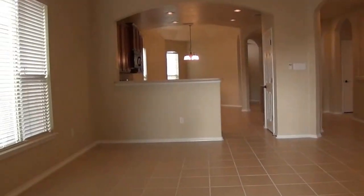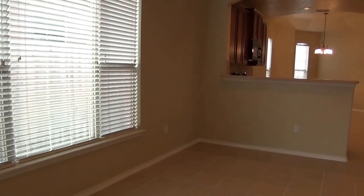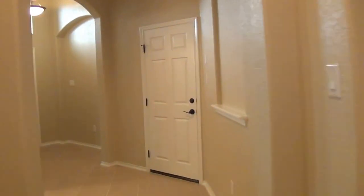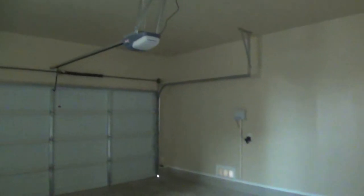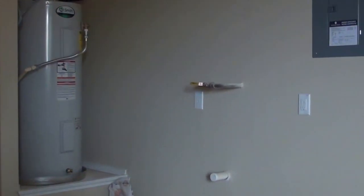Again, this is a brand new home that's never been lived in. A couple more upgrades the home includes: garage door opener, sprinkler system, and it's even plumbed for a water softener just in case you wanted to lease one.